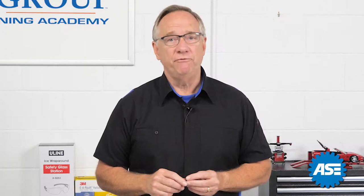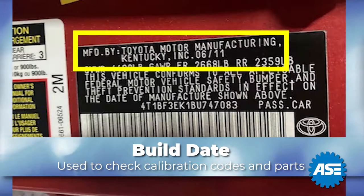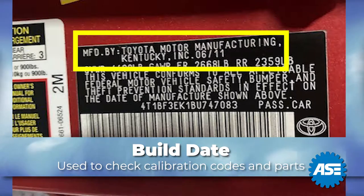Another key bit of information is the build date. Many systems require this to check calibration codes or parts identification. It can usually be found on the door jamb sticker also.